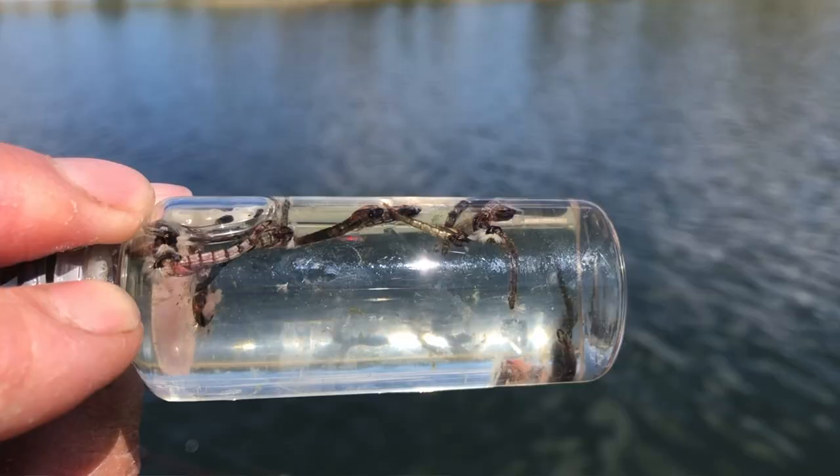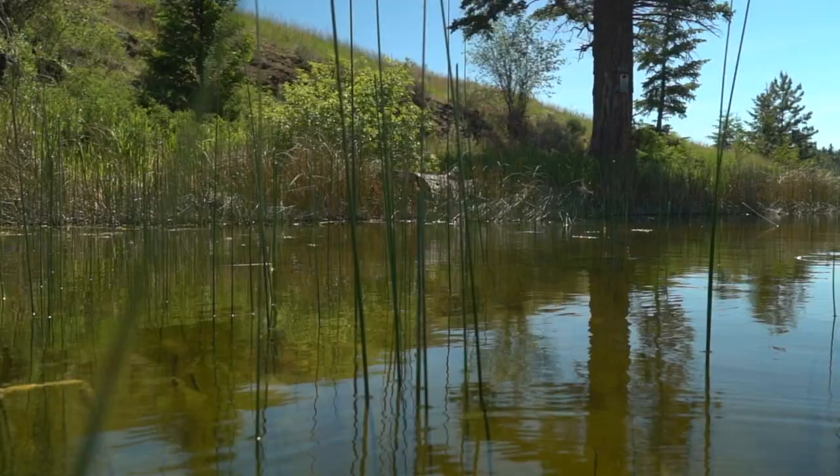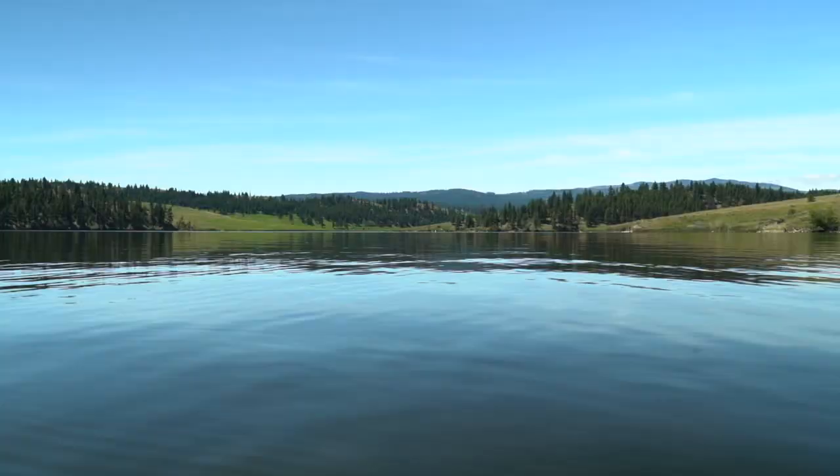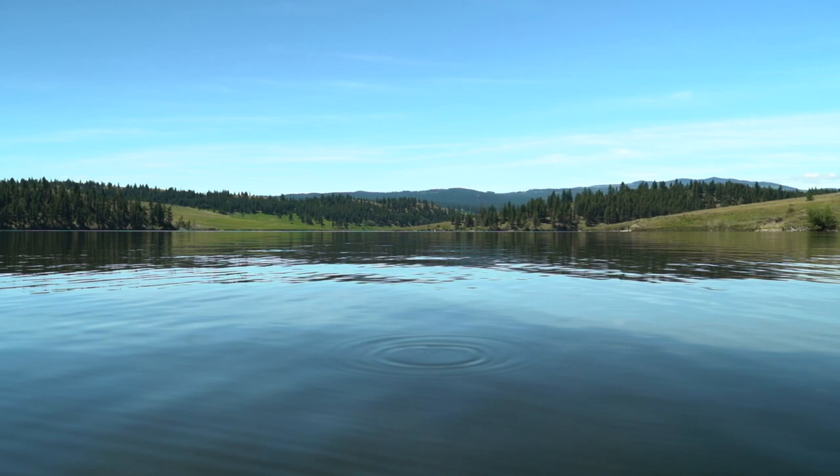the majority of aquatic insect hatches — the chironomids, the mayflies, damselflies, and dragonflies — are completed. You have to remember that all of these aquatic insect hatches have their life cycle driven by gradually warming water temperatures, and as those water temperatures rise, the different hatches occur. By mid-summer, we've often plateaued out and finished those hatches.